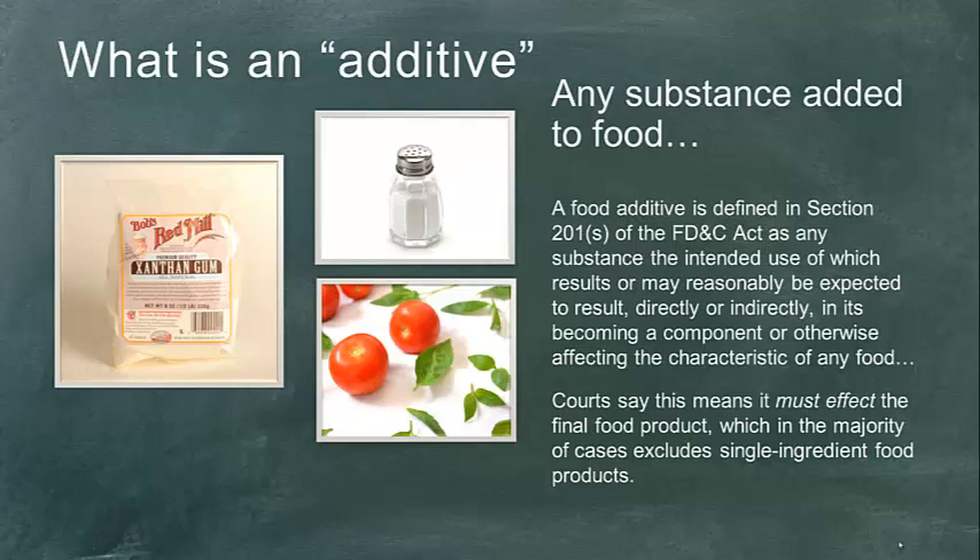Salts, sugars, vanilla extract, vanilla beans — we can think of all of this as being a food additive. So it doesn't need to be confined to something very scientific or new and technological. It could be a very broad term.